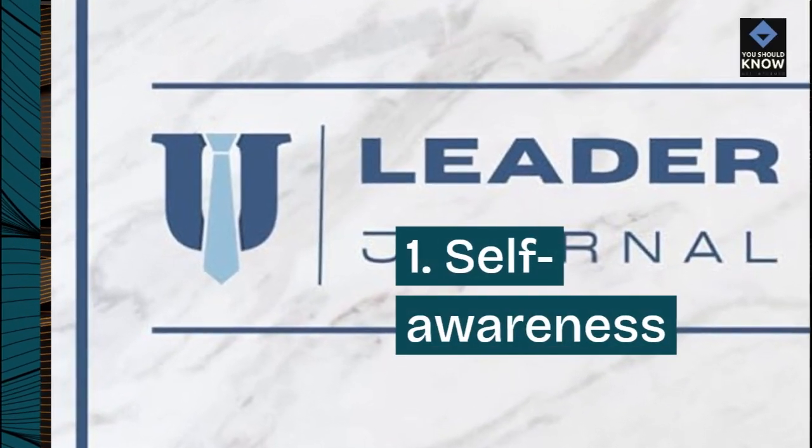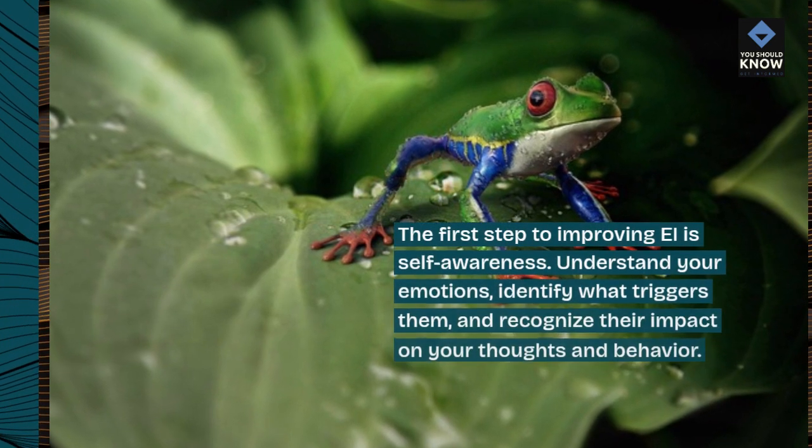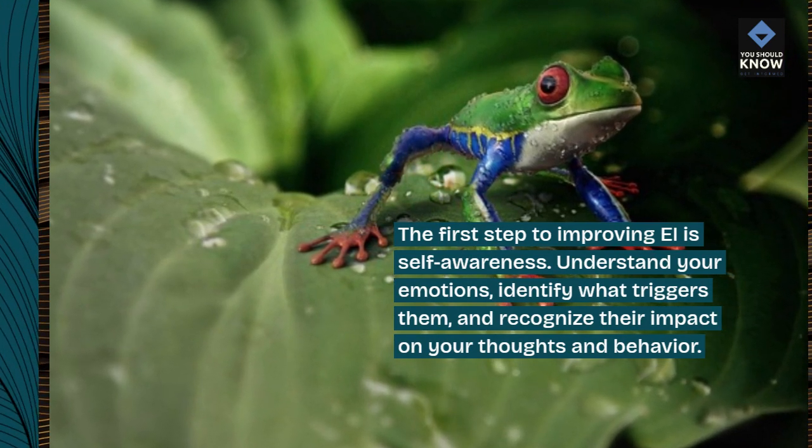1. Self-awareness. The first step to improving EI is self-awareness. Understand your emotions, identify what triggers them, and recognize their impact on your thoughts and behavior.